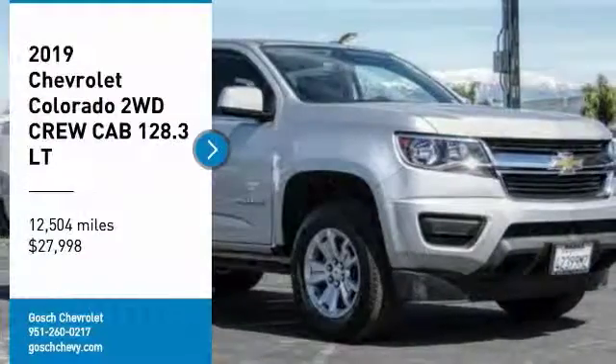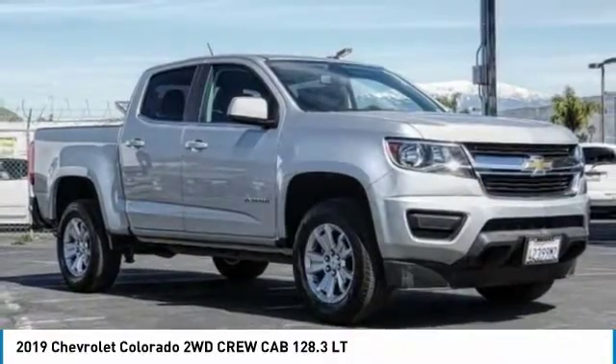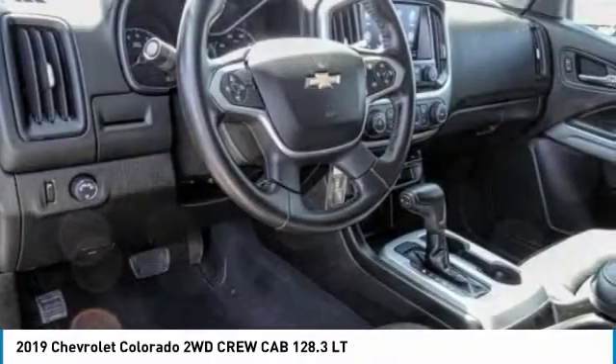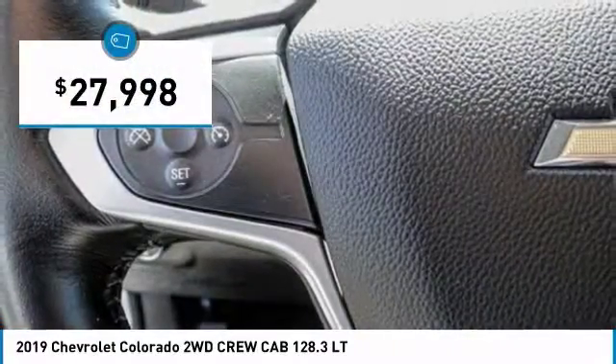We are pleased to show you the 2019 Colorado. Great hauling capability, powerful, rugged, and a great Chevy price. Colorado is it and is priced below $30,000.